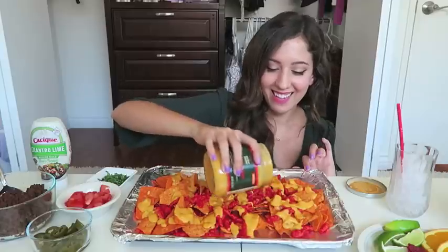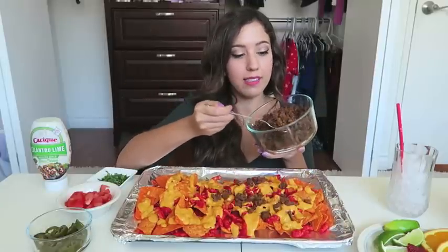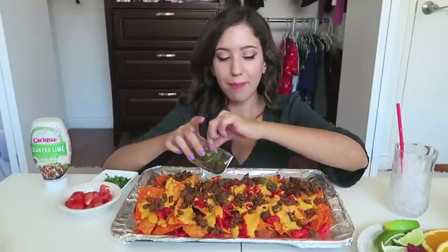I swear I'm going to do a healthy video someday soon, just not today. Then we've got some seasoned ground beef — smells like Taco Bell in this bitch — and jalapeños.